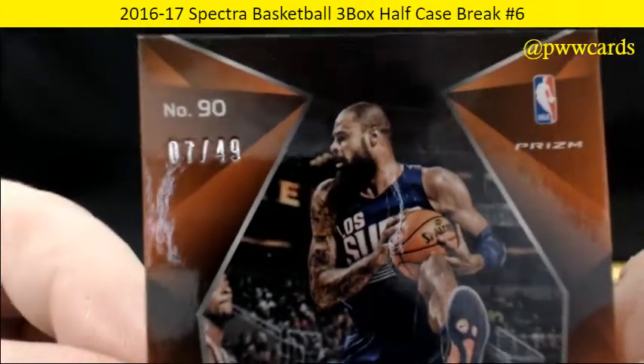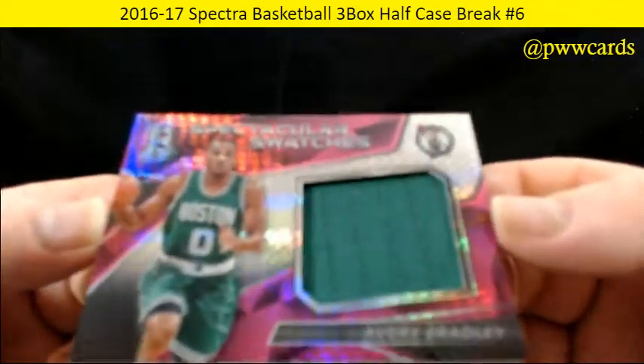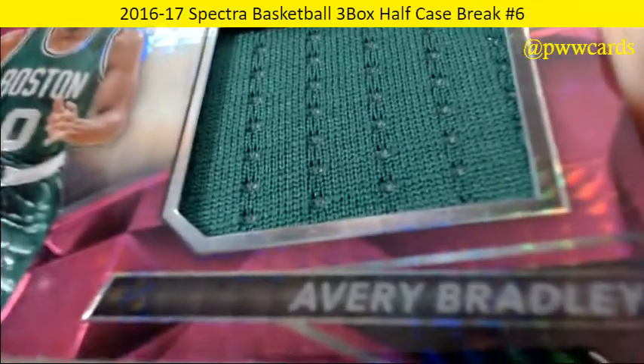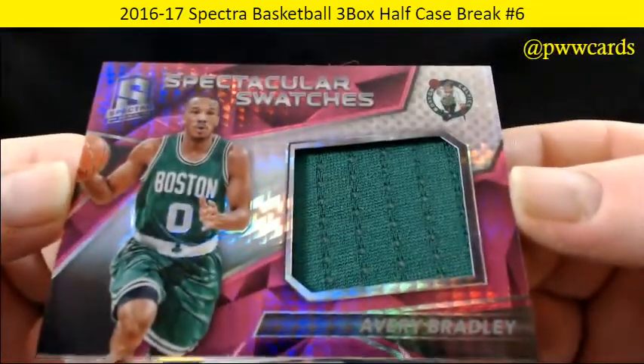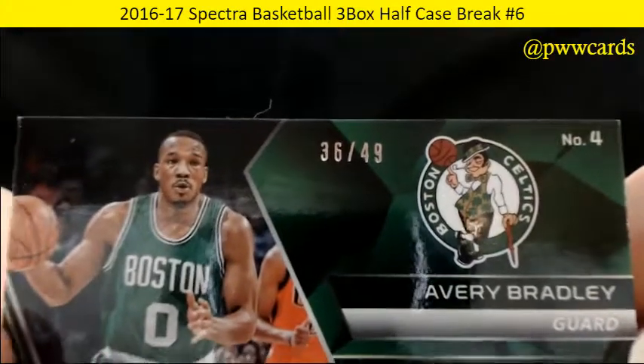That's numbered 7 of 49 on the Tyson Chandler. For the Boston Celtics, spectacular swatches — Avery Bradley. That nice Kelly Green. That one is numbered 36 of 49.